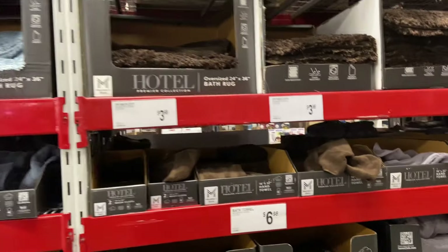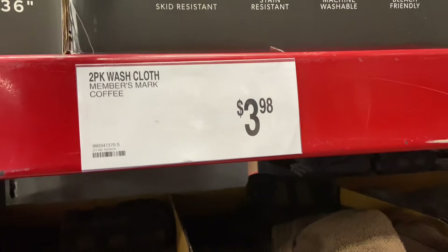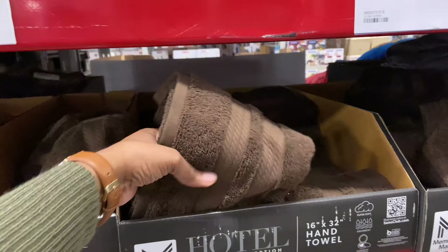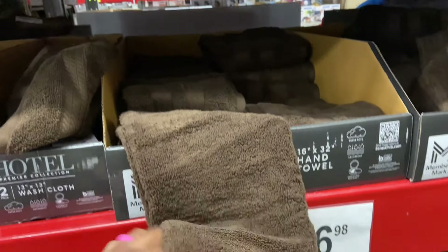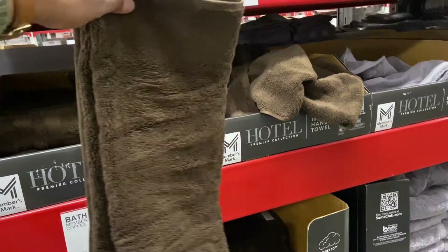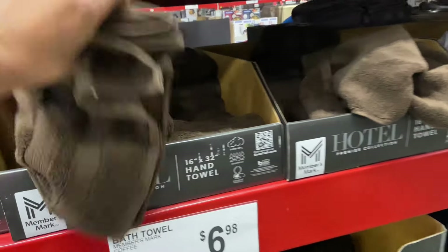They brought out the chocolate. Two-pack washcloths $3.98. Hand towels — there are some nice hand towels here. The bath towels are $6.98. Hand towels are $3.98, 16 by 32.